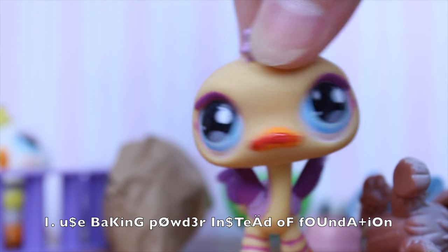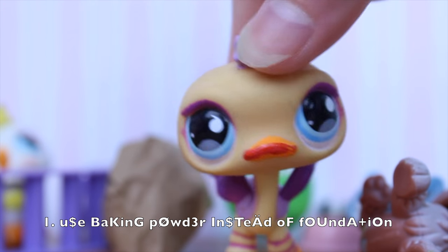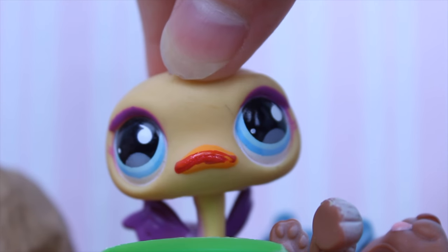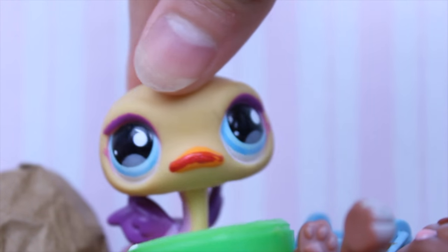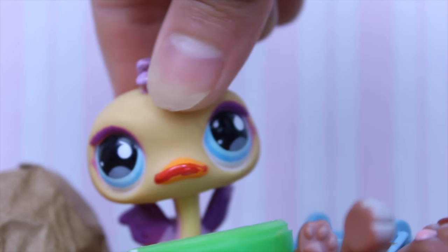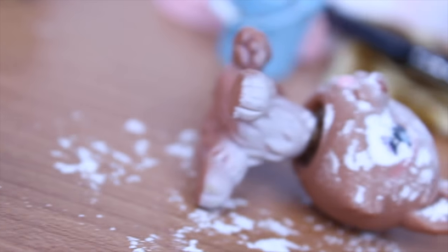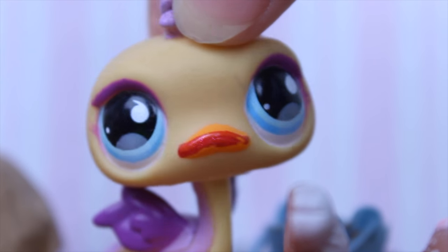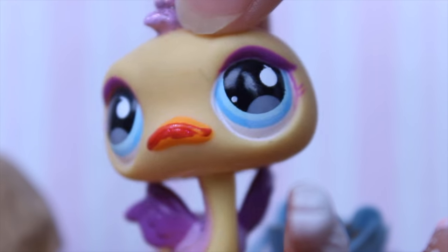So my first tip is to use baking powder instead of foundation, because you can never be too white, honey. I have some right over here. Then you just want to apply it like everywhere. You should probably use your fingers to apply it so that it gives a natural look. Just keep applying until you have something that looks like this. And it's okay if you get some in your eyes, because that'll just add to the effect of the natural look.